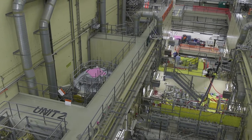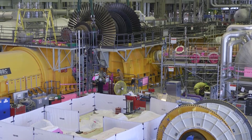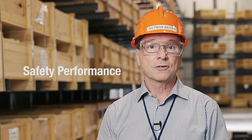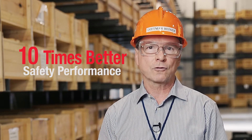The work to rebuild Unit 2 continues to progress safely with over 9.5 million hours worked and no lost time injuries. Our safety performance is more than 10 times better than Ontario's construction industry performance. Safety is our most important value.